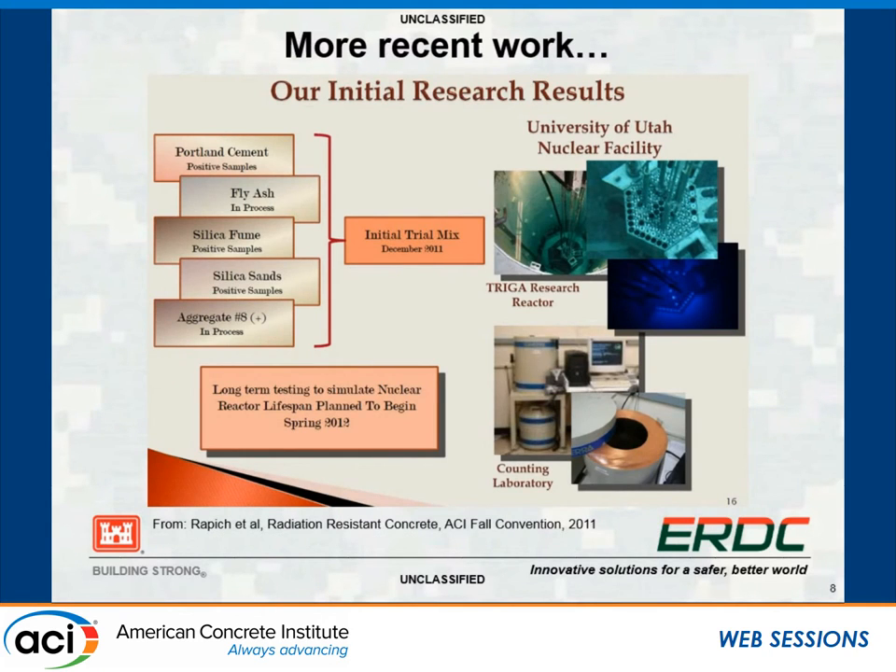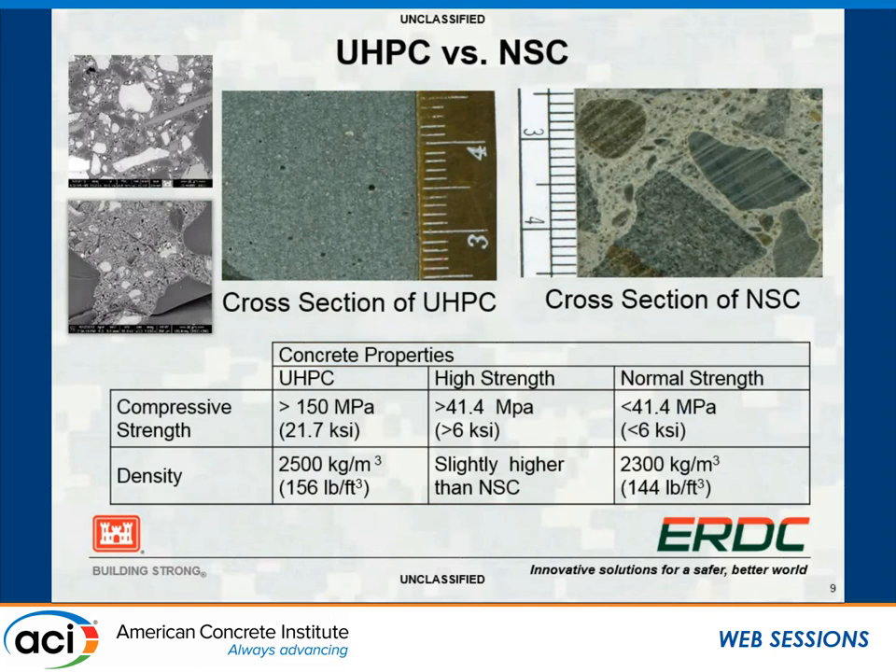There has been a lot of work in this area. Some initial research results were presented at ACI a couple of years ago from the University of Utah, looking at optimizing the aggregates to put into a dry cask and which aggregates attenuate better. There's lots of information out there, and Chris is continually doing literature reviews. Looking at UHPC versus normal-strength concrete, we think UHPC may be a helpful answer for dry casks. The cross-section comparison shows UHPC on the left versus NSC, normal-strength concrete at around 5,000–6,000 PSI.